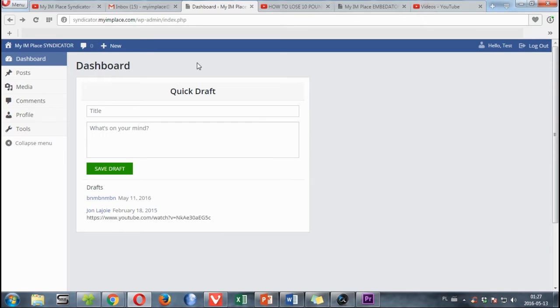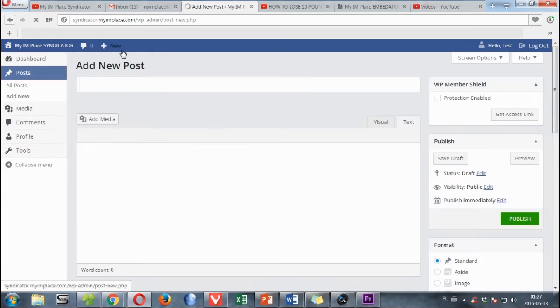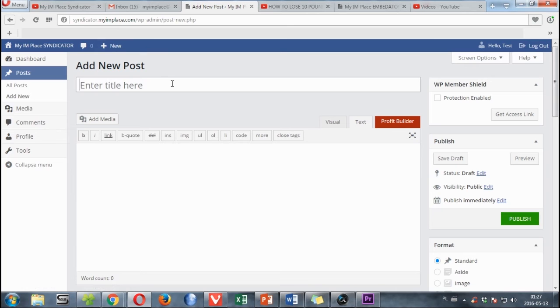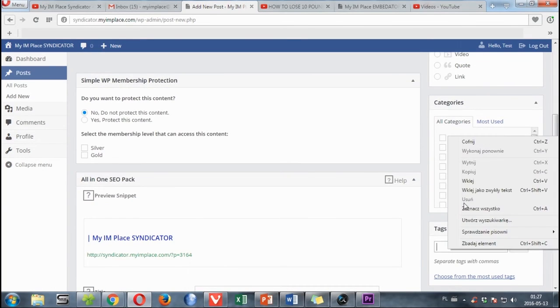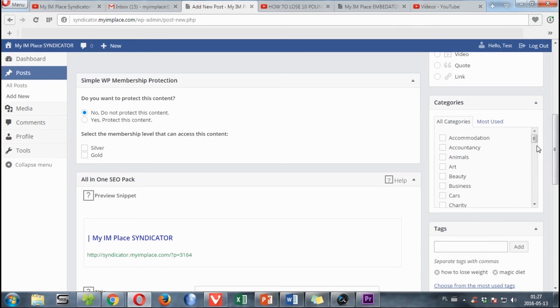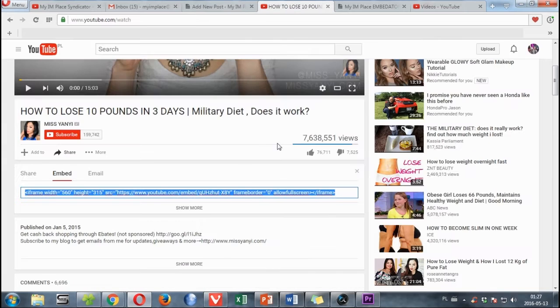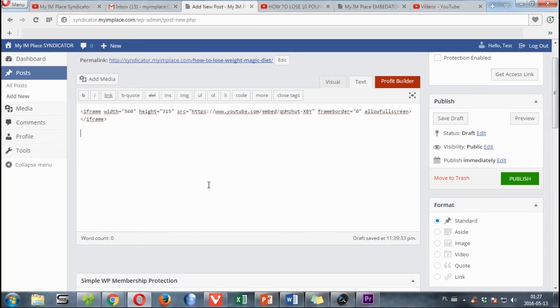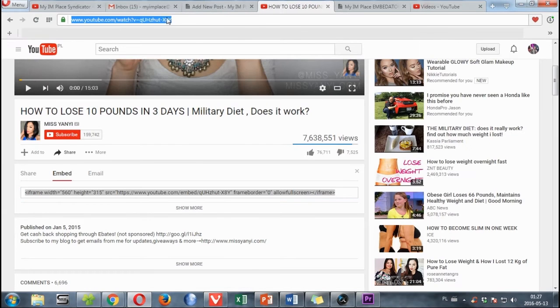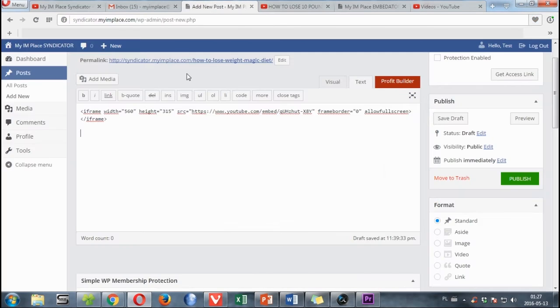We are logged into our account. The first step is to click ADD NEW. We paste our keywords here, we paste our tags, we choose the category, we grab our embed code and paste it here, we copy our URL and paste it here.